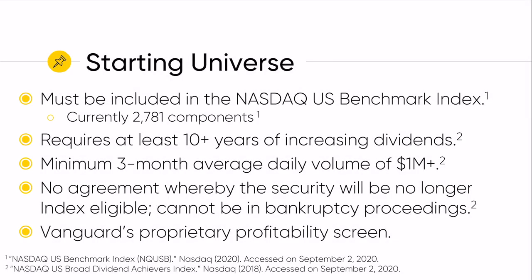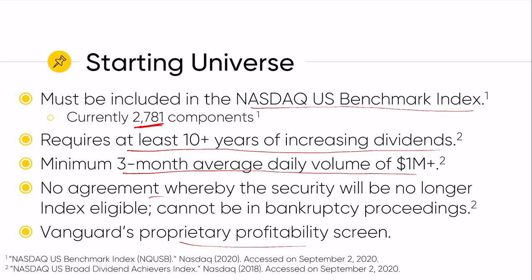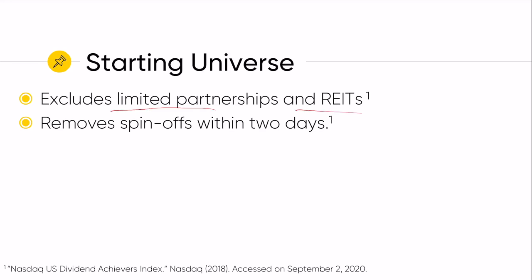VIG starts with the NASDAQ US benchmark index, which is essentially an entire US market cap index with about 2,781 constituents. They require at least 10 years of dividend growth. There's a minimum three month average daily volume of $1 million or more. The stock cannot be in bankruptcy or any other proceeding that would make it non-eligible for the index. Just like SCHD, VIG has a proprietary profitability screen — we don't know what Vanguard is using since it's proprietary. This also excludes limited partnerships and REITs.